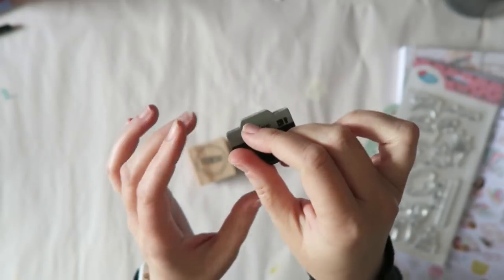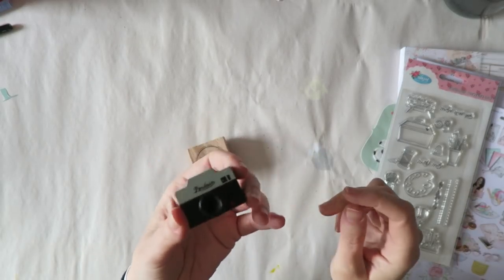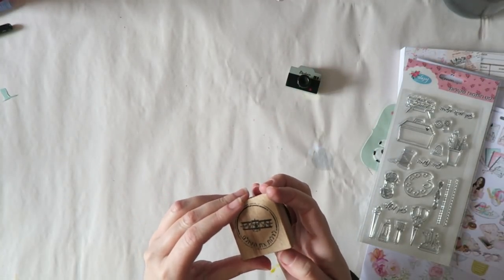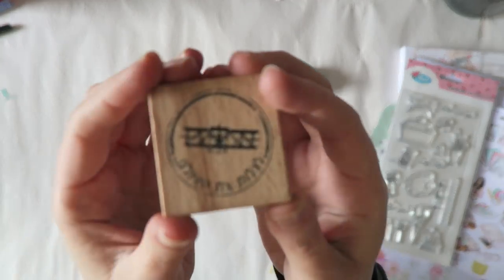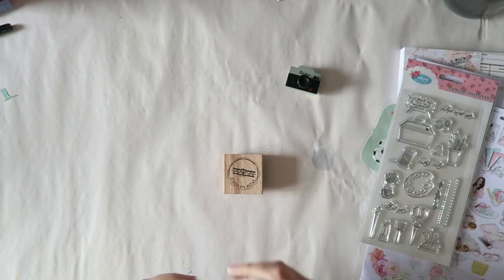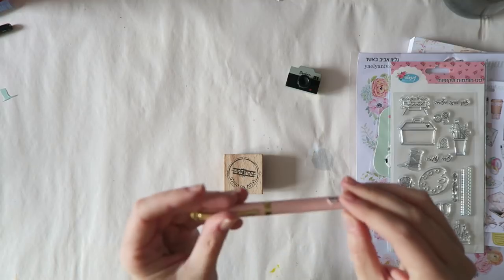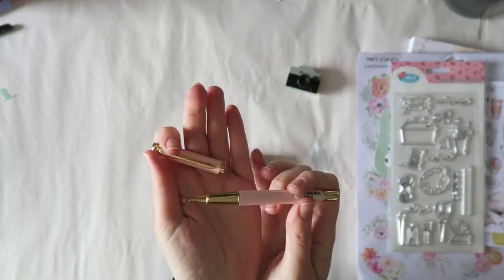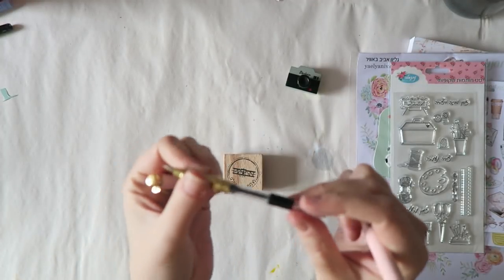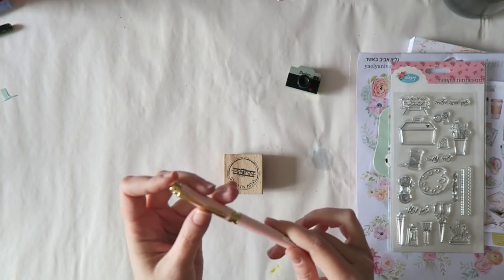I grabbed two stamps as well. One has a camera design — really cute — and it was about two and a half dollars. The other one I got because I wanted something more local: it has Hebrew letters and says 'Discover the World' in a vintage style. I'm really happy with those. And one last thing they got me with at the register: a fountain pen. I have no idea if it really works, but it's pretty and has a nice weight. It comes with a converter so I could use whichever ink I have. I'll try it — hopefully it works.